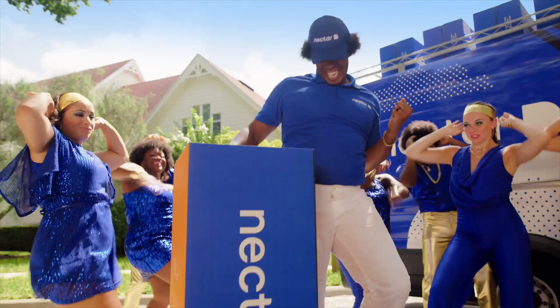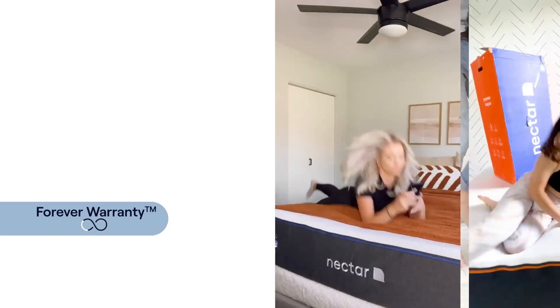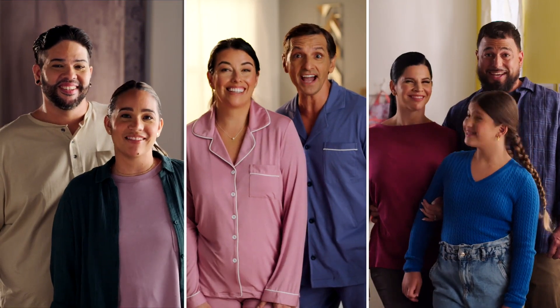Honey, Nectar's here. And never any worries with their forever warranty. You see this? A forever warranty. Everything's gonna be well — I really want to sleep on that.